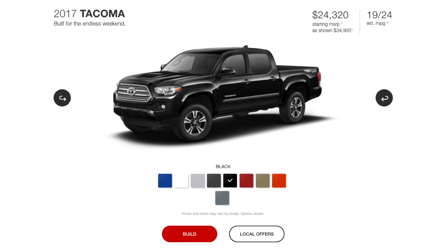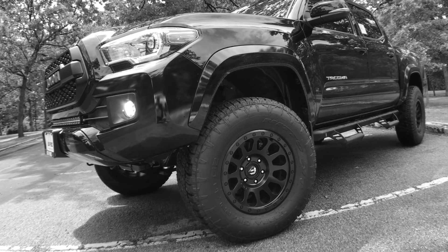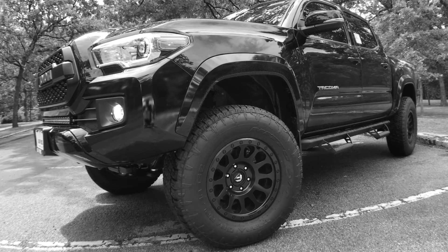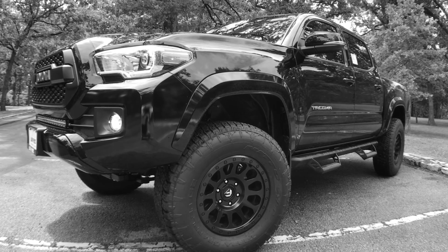There's little doubt that a stock Tacoma TRD Sport looks great, but add some wheels, a lift, and a new grille and it is pretty badass. Take this 2017 Tacoma from Lufuse Toyota in St. Louis.